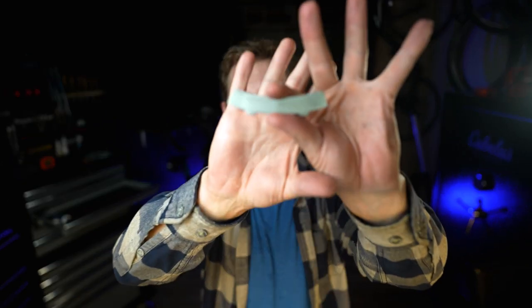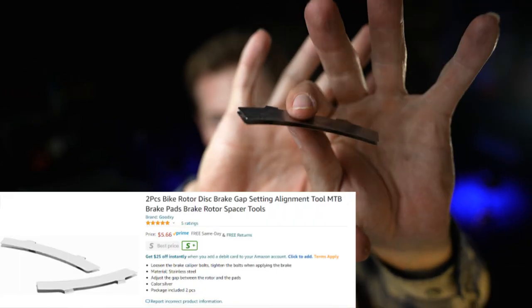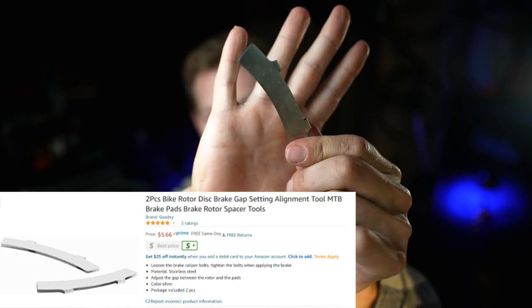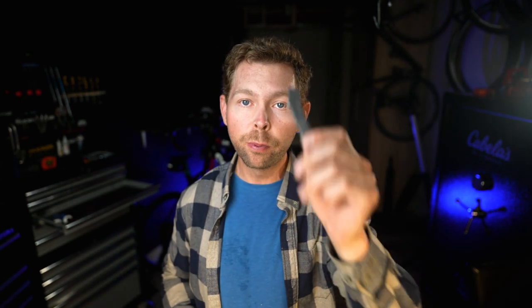Next one up on the list is a disc brake spacer. Love this thing. They're on Amazon, super cheap. All this stuff will be linked in the description. Anytime I have problems centering my disc brakes, I use this. Love it, easy to use. You slide it in, hold the brake tight, tighten off the caliper bolts, you're good to go. This thing has never failed me. If you have disc brakes, buy yourself one of these - only a couple bucks.